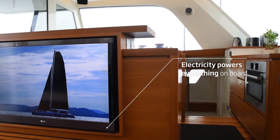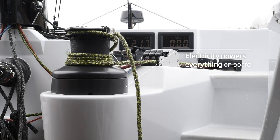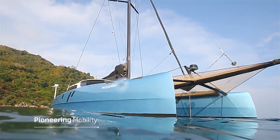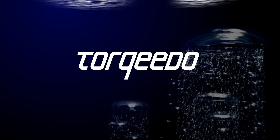All of the vessel's house loads — from the TV to the winches to your Torquido-powered tender — can run on clean, quiet electric power. Experience the luxury and independence of Deep Blue Hybrid. Learn more at Torquido.com.